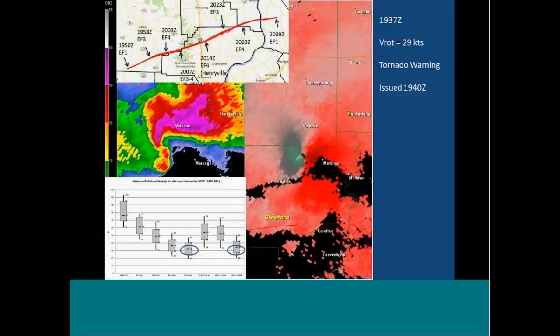At 1937Z, rotational velocity is at about 29 knots. You've got a pretty good couplet developing; the broad scale circulation is still convergent but a pretty good couplet is developing in the core. A tornado warning was issued by the Louisville office at about 1940Z right after this. At 29 knots rotational velocity, that's on the low end of what you would expect on the EF0 to EF1 scale.